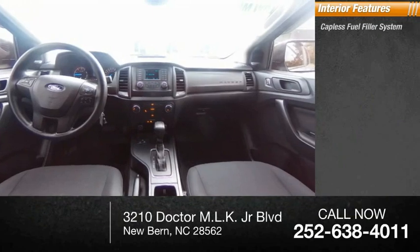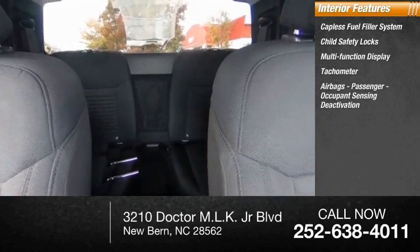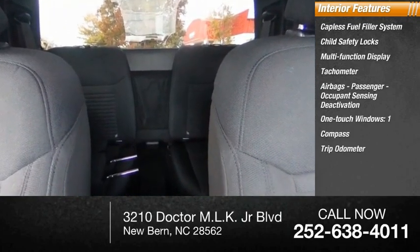Inside you'll find capless fuel filler system, child safety locks, multifunction display, tachometer, airbags, passenger occupant sensing deactivation, one-touch windows, compass, trip odometer.